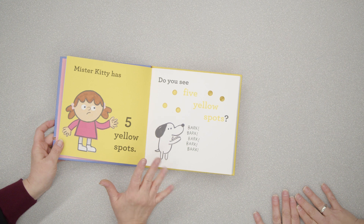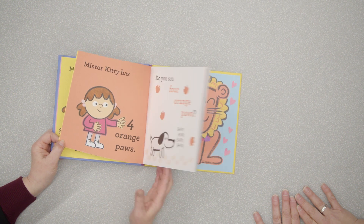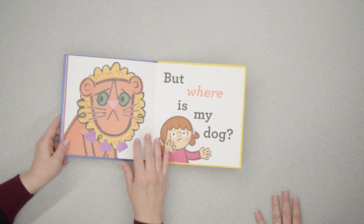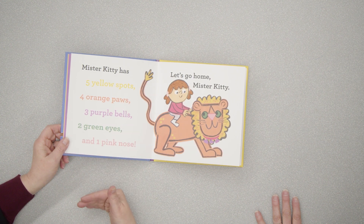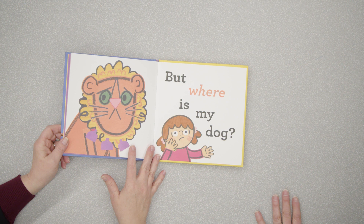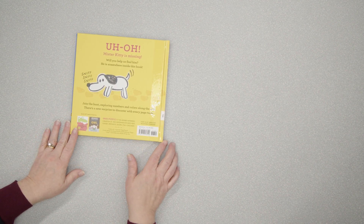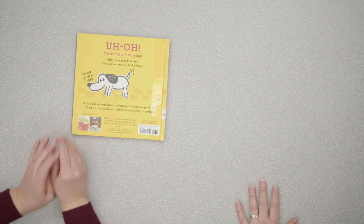What did you think of this one, Mary Ellen? I love this one too. I like the tactile experience — they can count and feel the yellow dots as they count. The fact that it deals with five is great because they really want kiddos to know five really well when they start kindergarten. The dog barks each time — the number of times — which is great. I forgot about the ending. The ending is awesome. They count backwards, which I really liked. And then, 'Let's go home, Mr. Kitty. But where is my dog?' Oh no — that face! And even the back cover has the dog sniffing around for it.